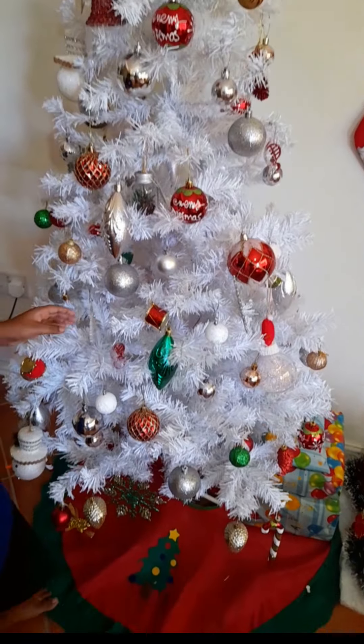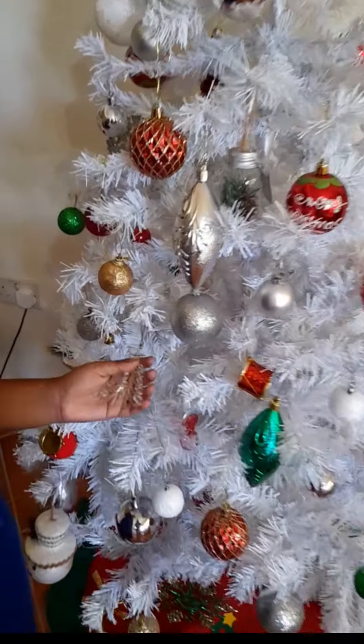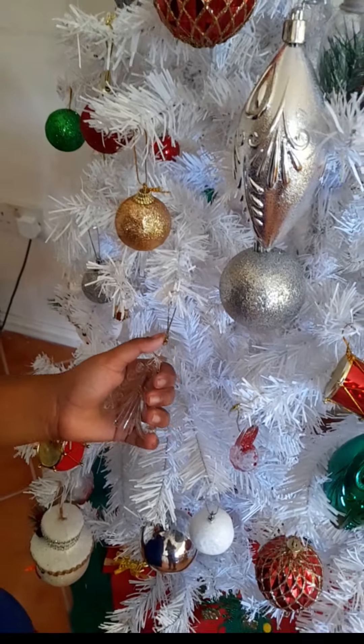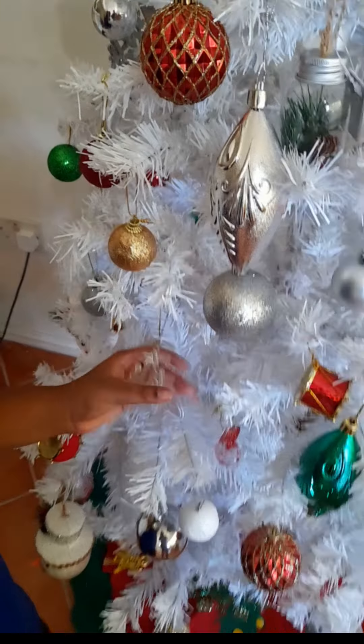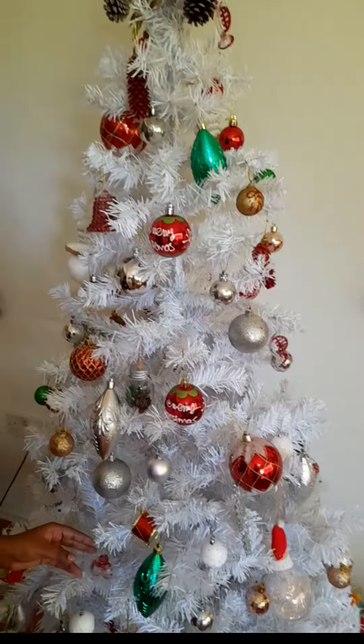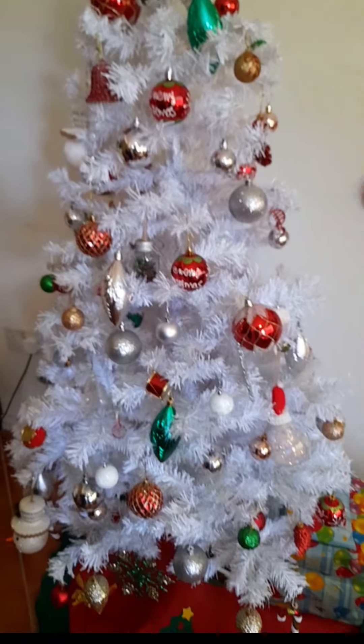And then we have a Christmas tree, but we never bought this one. This one is from Trinidad. Yes, and this one is from Trinidad. So we bought some of our decorations from Trinidad as well.